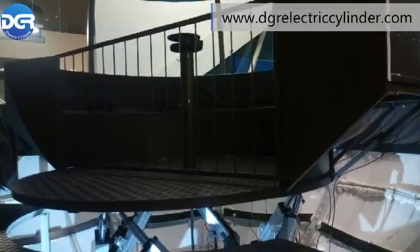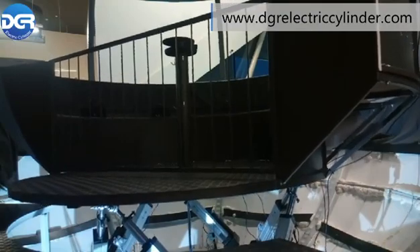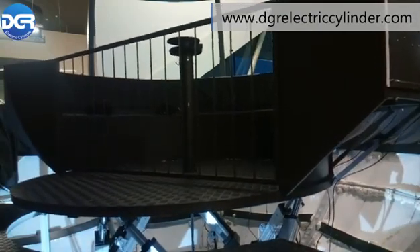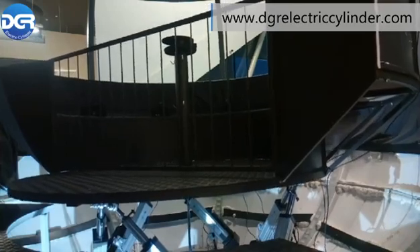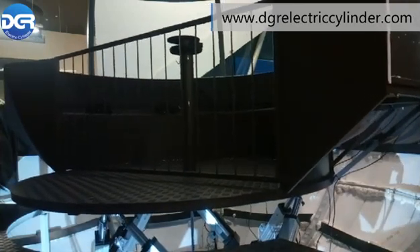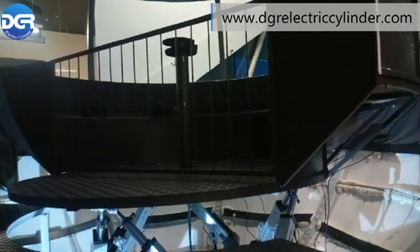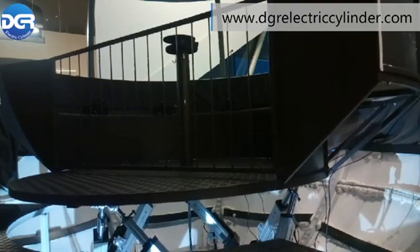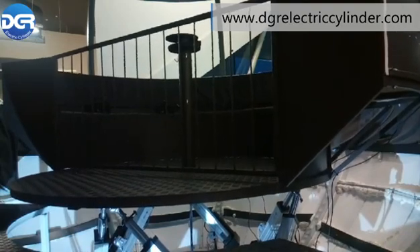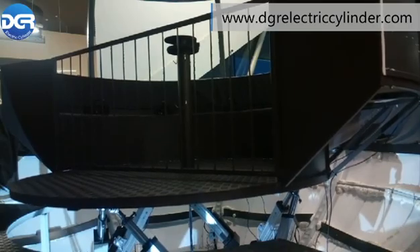Designed by the European client of DGR Electric Cylinder Technology Company, this flight simulator comes with 6 degrees of freedom, which applies 6 DGR electric servo cylinders. Each electric servo cylinder has a 1000 kg load capacity, 400 mm stroke, powered by a 3KW servo motor. The maximum speed can reach up to 300 mm/s under the load of 1 ton.